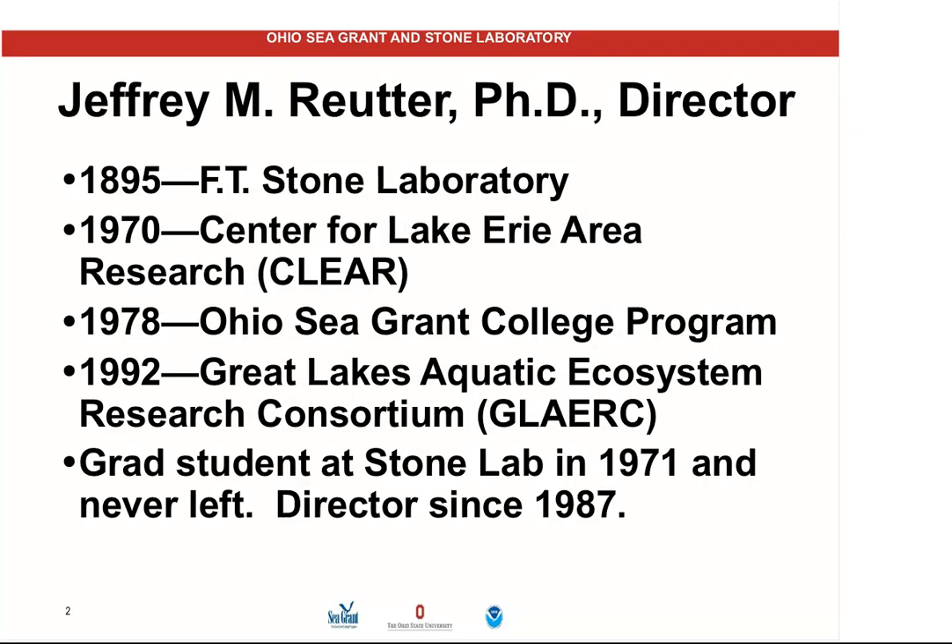A little bit about my background: my name is Jeff Reuter, I'm the director of actually four programs at the university. We're at Stone Laboratory right now. This is the oldest freshwater biological field station in the country, started in 1895. The Center for Lake Erie Area Research started in 1970, immediately after the Cuyahoga River burned in '69. Our Sea Grant program started in '78, and this is also the base for a consortium of 12 colleges and universities in Ohio that focus on surface water issues. I've been at the lab here and working on Lake Erie since I was a grad student in '71, and I've been the director here since '87.